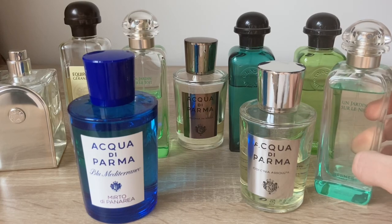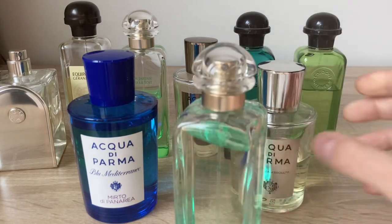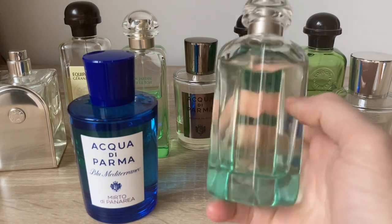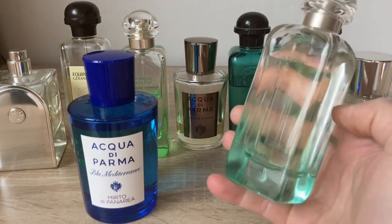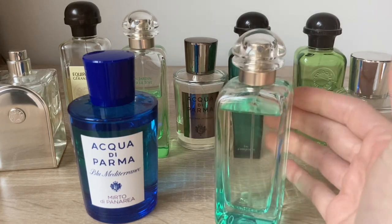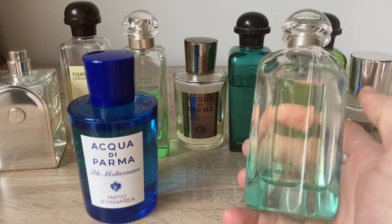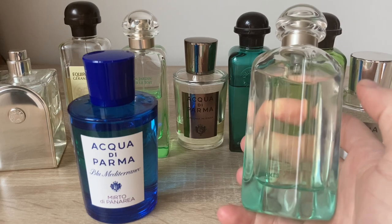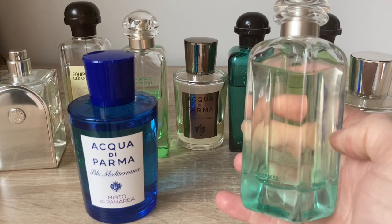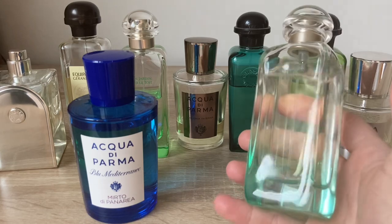We can start with Un Jardin Sur Le Nil. I like Hermès quality, and Un Jardin Sur Le Nil definitely reminds me of grass around the river Nile in Egypt. The mango note is so prominent and soothing, and that's why I like it and bought it.